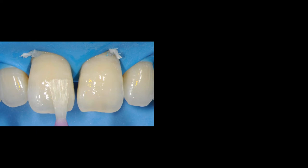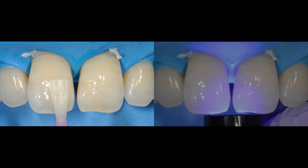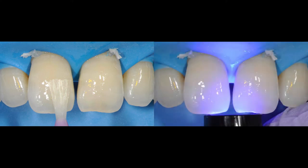The next step is placing the adhesive. In this case I'm using a universal adhesive, which works really well on etched enamel. When you place that adhesive and let it dwell for 15 to 20 seconds, it's important when air-thinning that you don't force the adhesive down into the sulcus — it can form a little ledge that prevents you from getting composite below the gum line. Before polymerization, run a mylar strip to prevent a pulled adhesive from creating a poor margin. Then polymerize, making sure you have a good curing light.